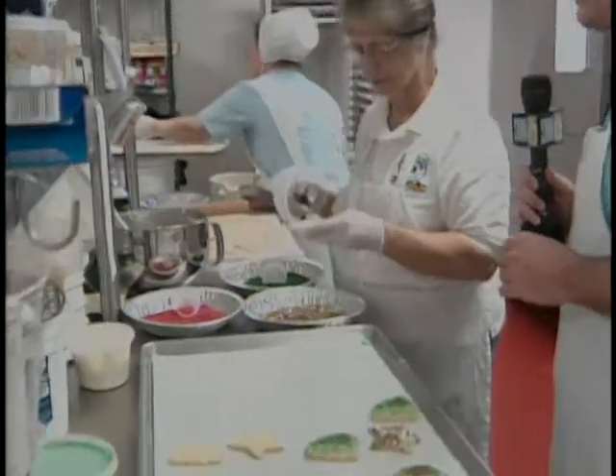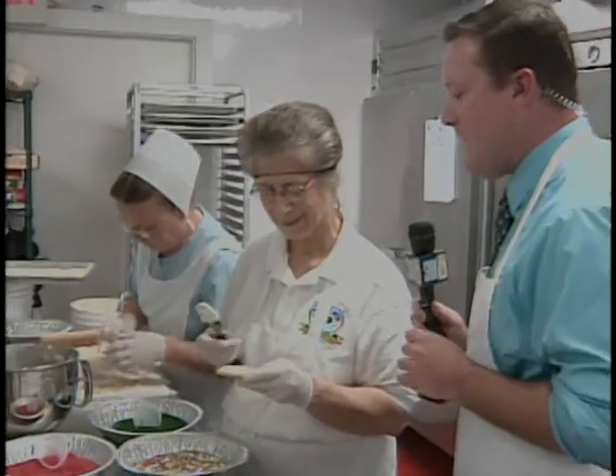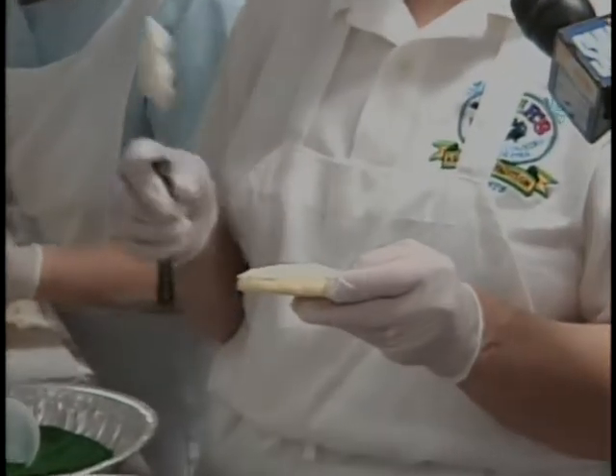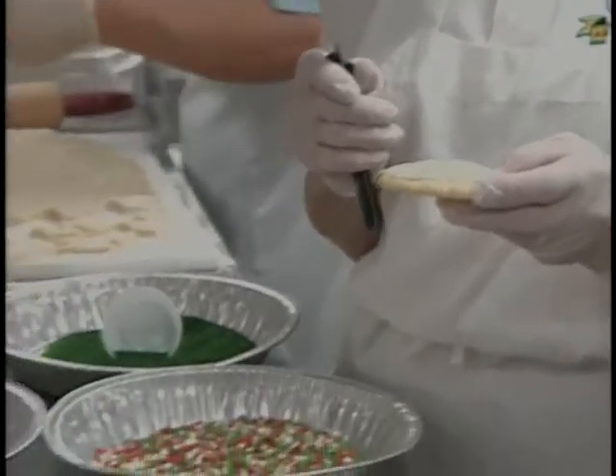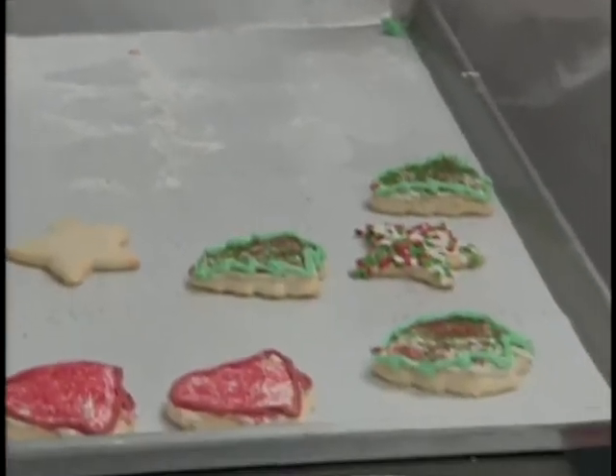We've got the cookie cutouts — they've already been baked and we're starting to decorate them. Mary Yoder's joining me. Mary, this has got to be the best part of the whole job. It is — this is where you can become very creative. We're using an icing that dries very quickly, and then we have glitter and stars. You can put just about anything on them; kids especially love to put all different kinds of stuff on these cookies.